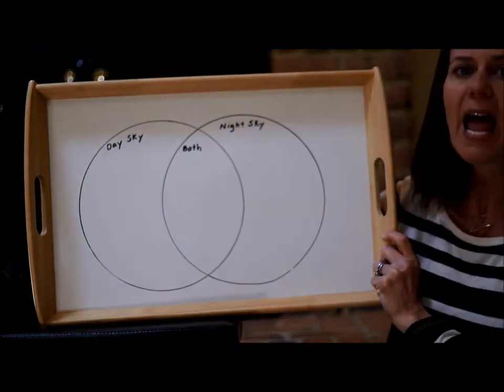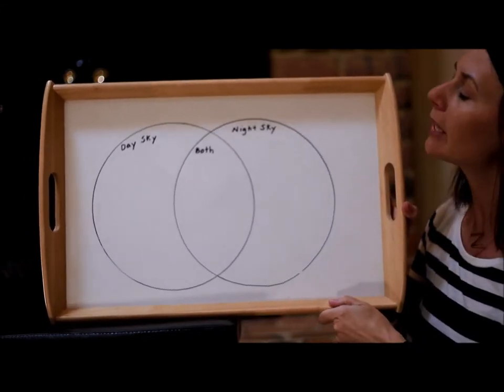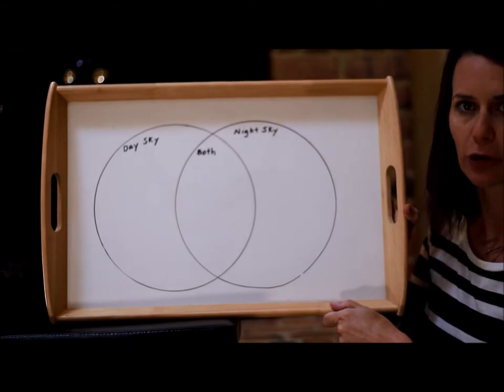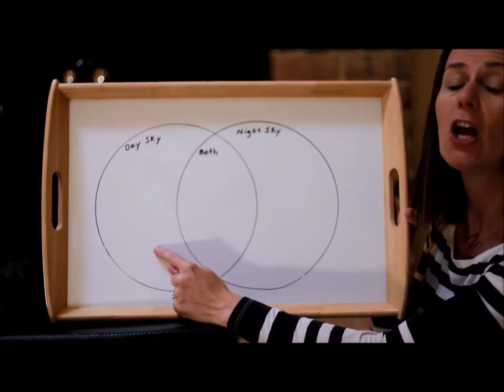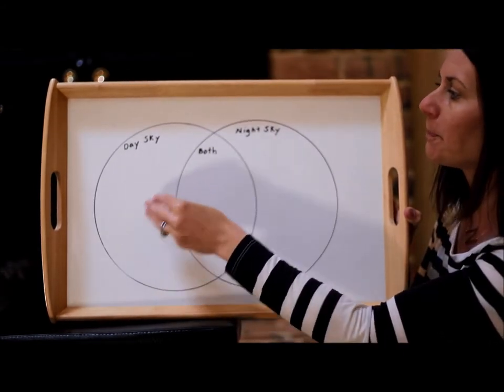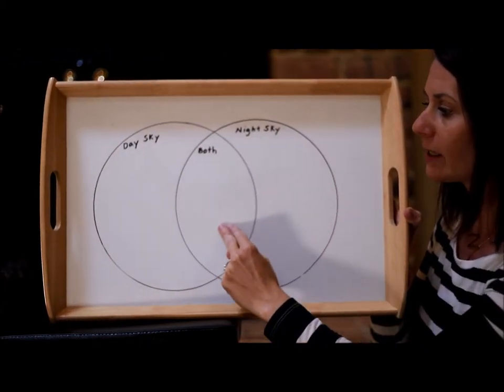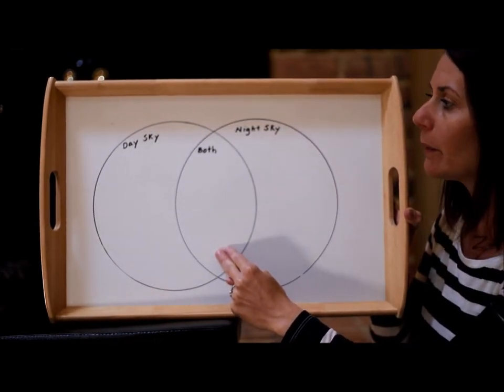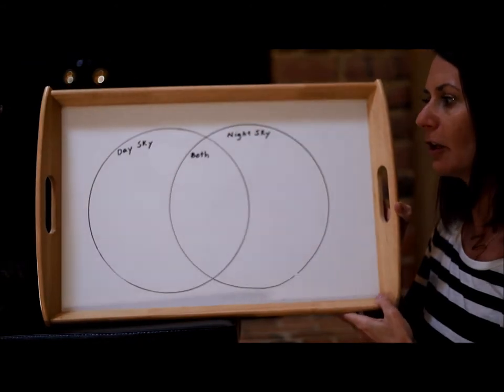Today I wanted to take a look at some things you might find in the sky during the daytime and some things you might find in the sky at nighttime, and sort those ideas. This is called a Venn diagram. A Venn diagram is two circles that overlap and you can put your ideas or things that you want to sort into your circles. We're going to put all of the things you might find during the day in one circle, all the nighttime sky things in the other circle, and things you might see both day and night in the overlapping center.